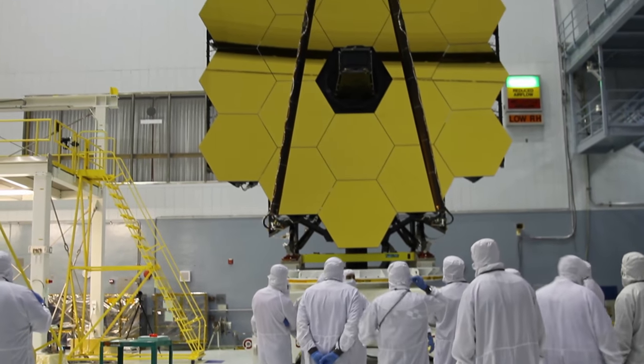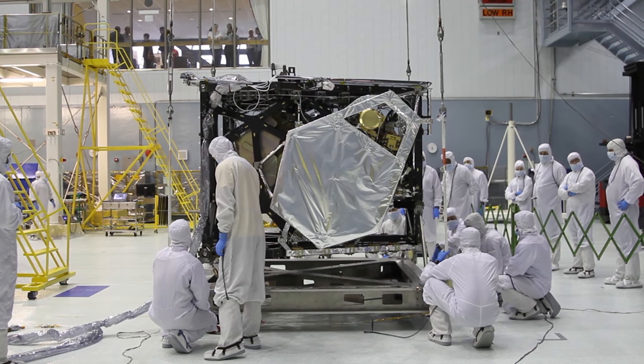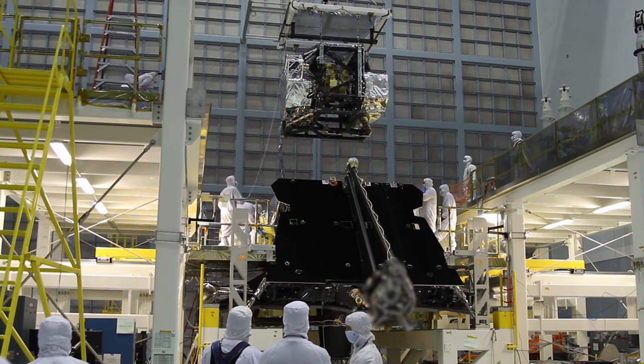OTIS is the combination of the optical telescope element and the integrated science instrument module, which basically amounts to the science portion of the James Webb Space Telescope.